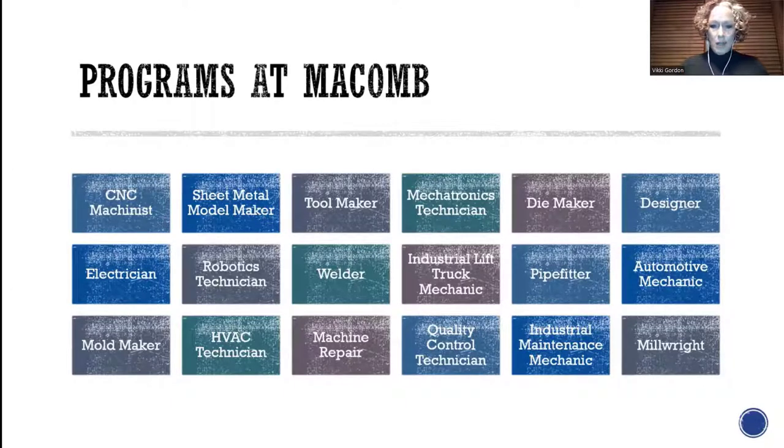Here's a brief overview of the programs we offer within the engineering and advanced technology department. We have a wide range: CNC machinist, mechatronics technician, maintenance mechanics, millwrights, automotive — you name it. All of these programs have both a certificate option and a degree option. If you want to get a certificate now and come back for an associate's degree later, that's an option — or you can pursue both right away.